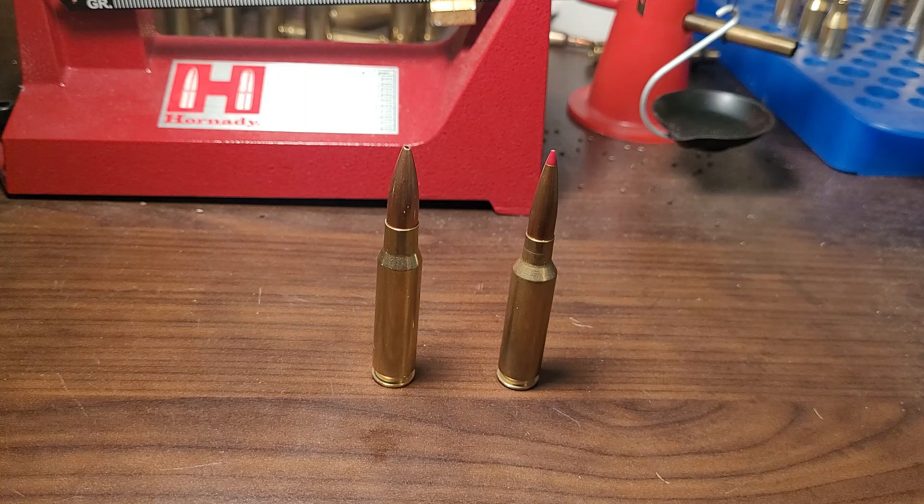So why has the 6.5 Creedmoor overtaken the .308 Winchester in bolt-action sales? I think it has to do with a couple reasons. Number one is Hornady is extremely good at marketing. When someone's going to get a new gun, everyone has a 6.5 Creedmoor — it shoots really high BC bullets and has such mild recoil, so it's got to be amazing, right? Well, there's definitely some truth to it, but the 6.5 Creedmoor still has its limitations. I think the 6.5 Creedmoor is the 21st century version of a .308 Winchester. For hunting purposes, I would 100% pick a .308 over a 6.5 Creedmoor. But if I wanted more confidence shooting out to a thousand yards, I'd pick a 6.5 Creedmoor.